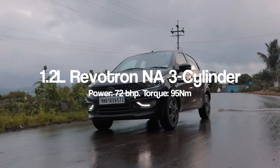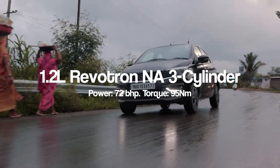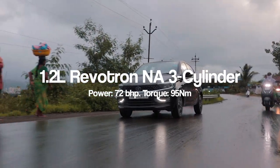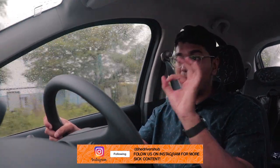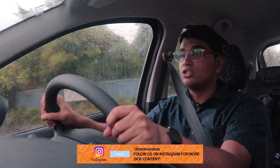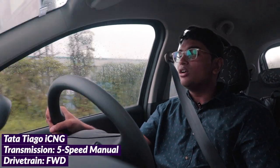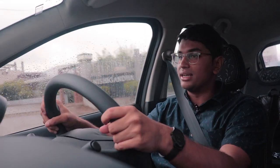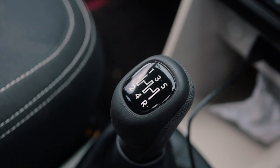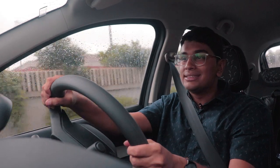The engine is a 1.2 litre Revotron 3-cylinder. It is not the same engine as the i-Turbo Altros we had a few weeks ago. I think this engine is a little bit more peppy than that Altros engine because the Altros had quite a lot of turbo lag. Yes, the lower-end grunt was there, but a naturally aspirated engine has that power throughout the rev range. Of course, it's not as fast as the Altros i-Turbo, but it's a more accessible and usable engine for day-to-day commuting.